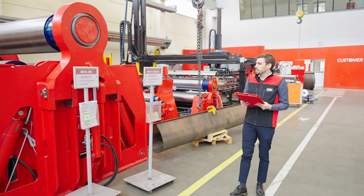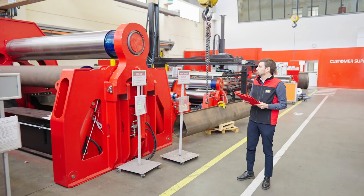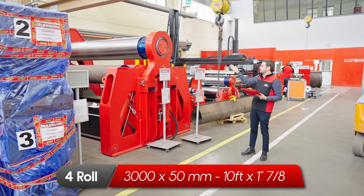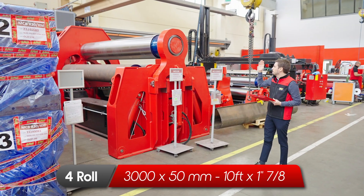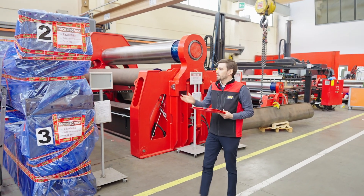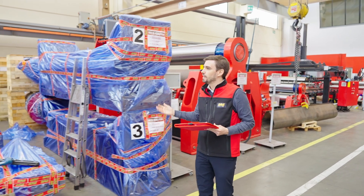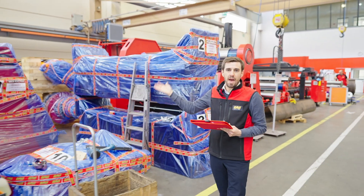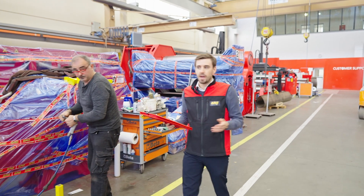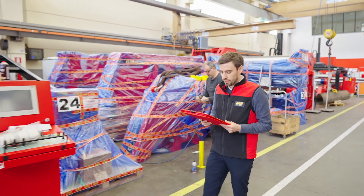And then an MCB — we go to a medium duty machine. This is a 3 meter length machine for plates of 50 millimeters thickness. Here as you can see we have some components already packed, so ready for delivery.